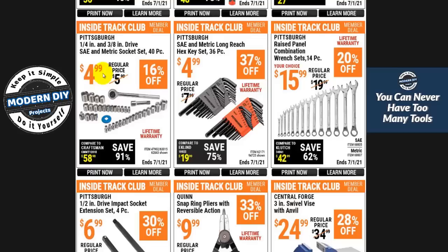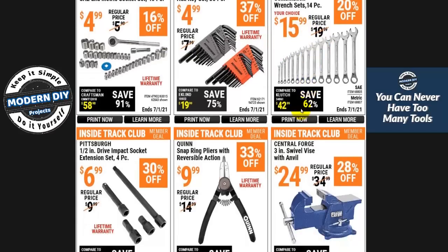Here's a really cheap option at $4.99 — it's only a dollar off, but if you're looking for a quarter-inch and three-eighths set, SAE and metric, 40 pieces for five bucks, you can't get cheaper than that. Same with these combination wrenches for $15.99 — not too bad.